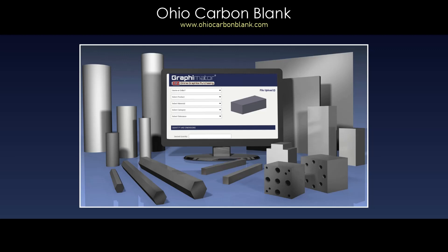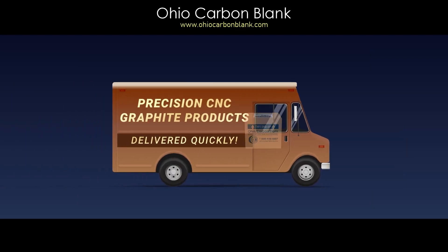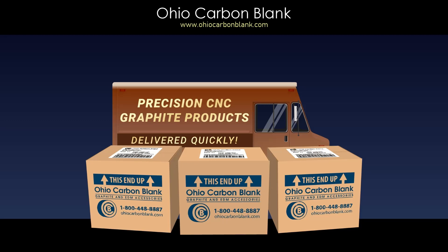Using our 24/7 online graphite purchasing system, explore today how we can deliver your CNC graphite products in a hurry.